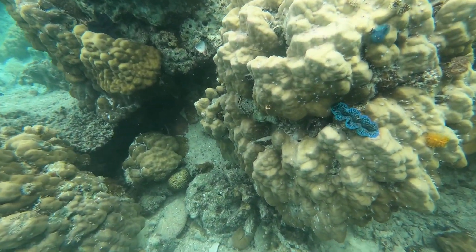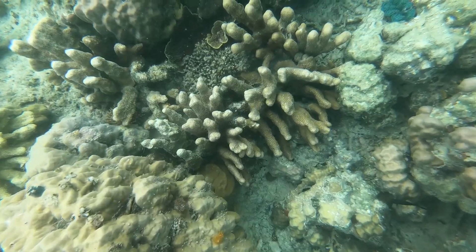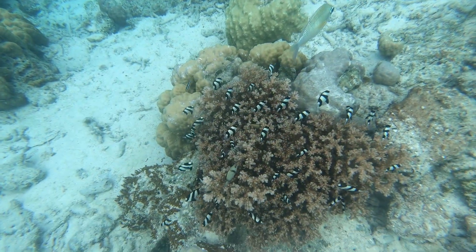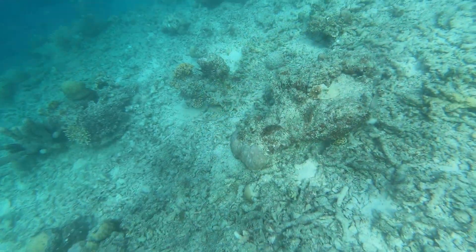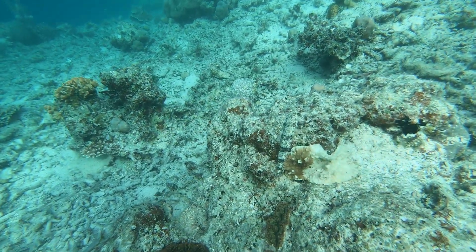We enjoyed these little clams — they embed themselves into the coral, super colorful, a wide variety of different colors. The lionfish was hanging out, very well camouflaged. See if you can pick him out there.